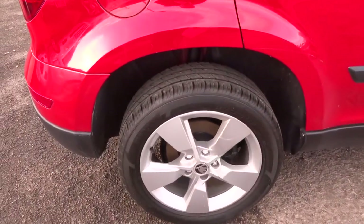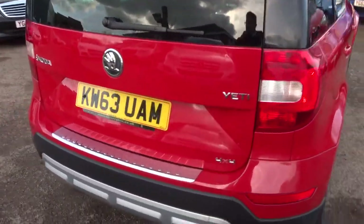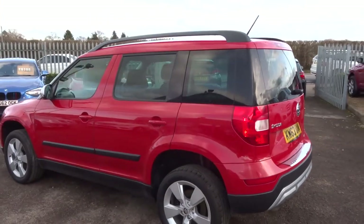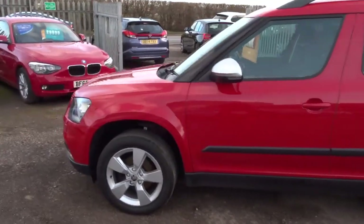Lovely Skoda alloys, on top of that we have roof rails. This is a 4x4 so it's four-wheel drive, reversing parking sensors, very bright coloured car.